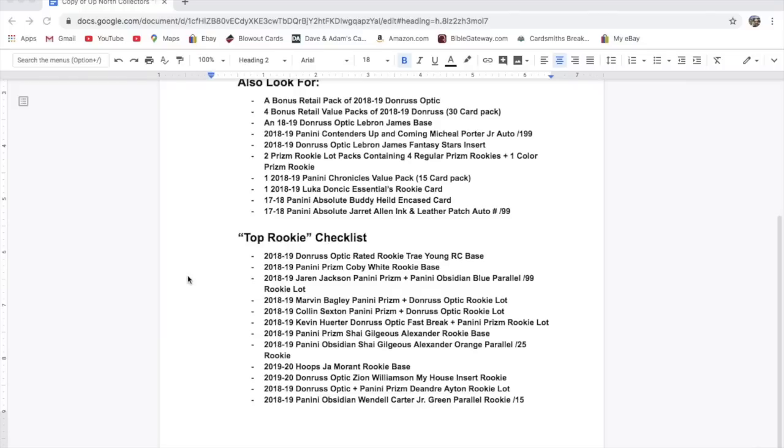2019-20 Hoops Ja Morant rookie base; 2019-20 Donruss Optic Zion Williamson My House insert rookie; 2018-19 Donruss Optic plus Panini Prizm DeAndre Ayton rookie lot; and 2018-19 Panini Obsidian Wendell Carter Jr. green parallel rookie numbered to 15.